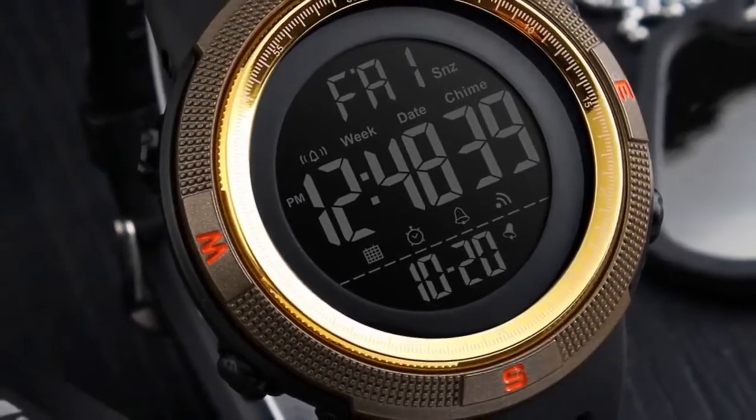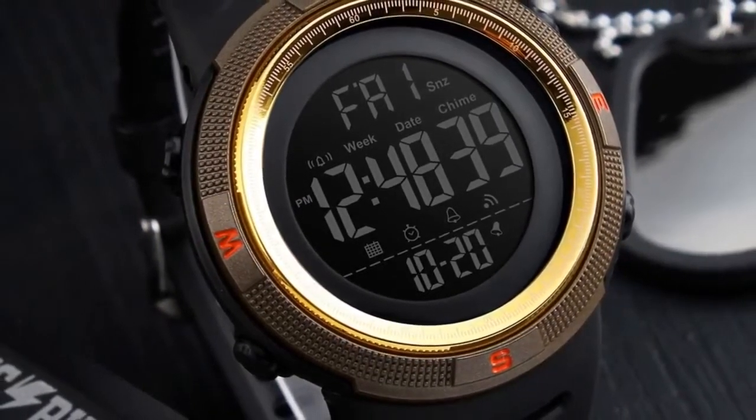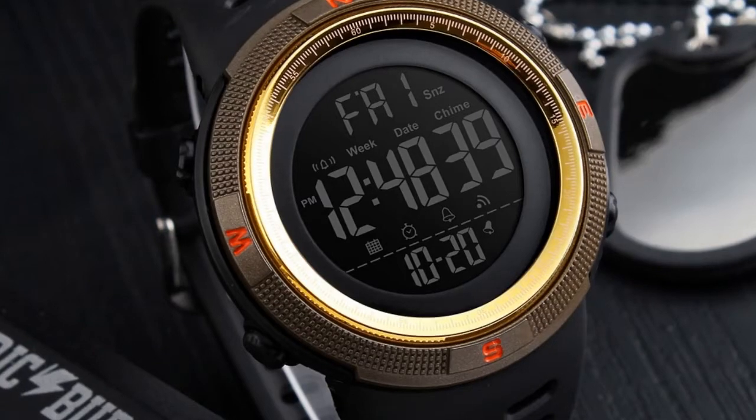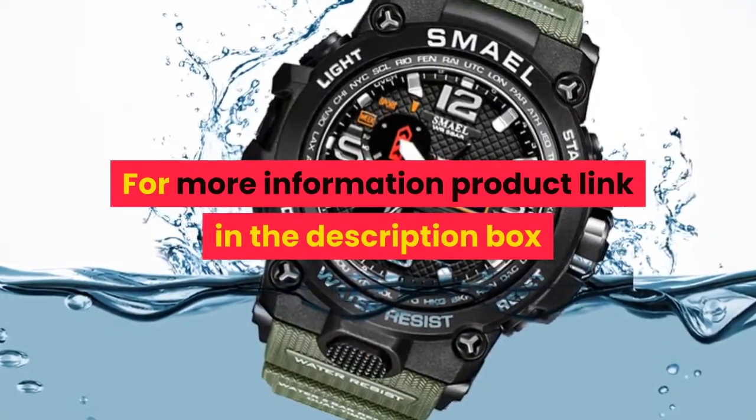Functions: 5 bar water resistant, Chronograph, Alarm, 12/24 hour time, Dual time, Date, Month, Countdown. Features include LED display, round dial, silicone strap, stainless steel buckle, and resin glass. For more information, product link in the description box.